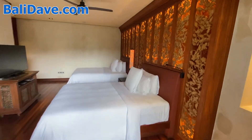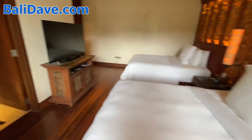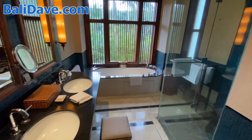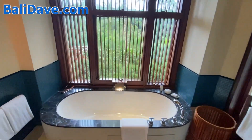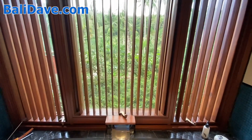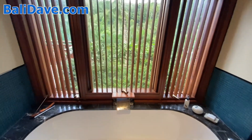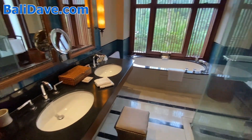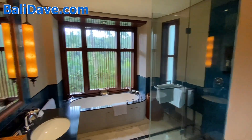This is the master bedroom with the twin bed configuration, and you've got a large closet here, a wardrobe, and just a beautiful bathroom. The bathtub looks out on the same beautiful jungle view — you can open up the shades on the window while you're soaking in the tub. It's got a double sink and a shower.